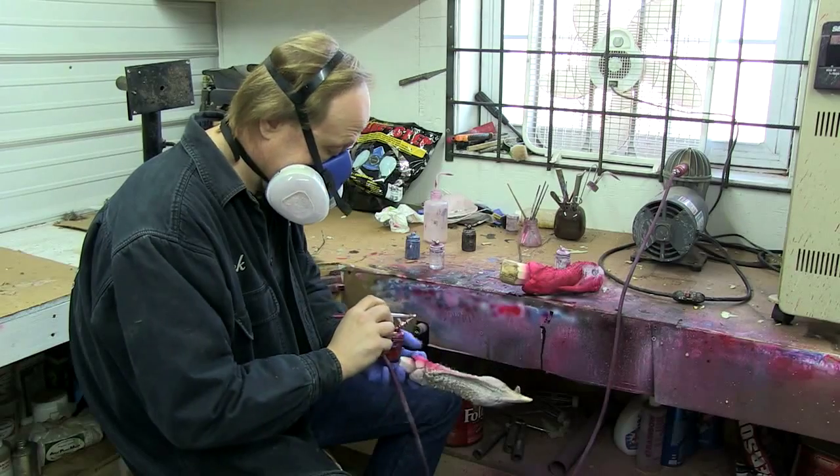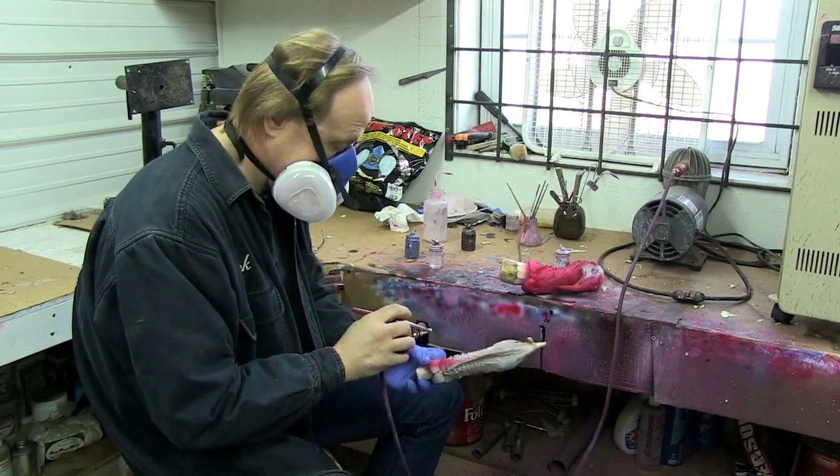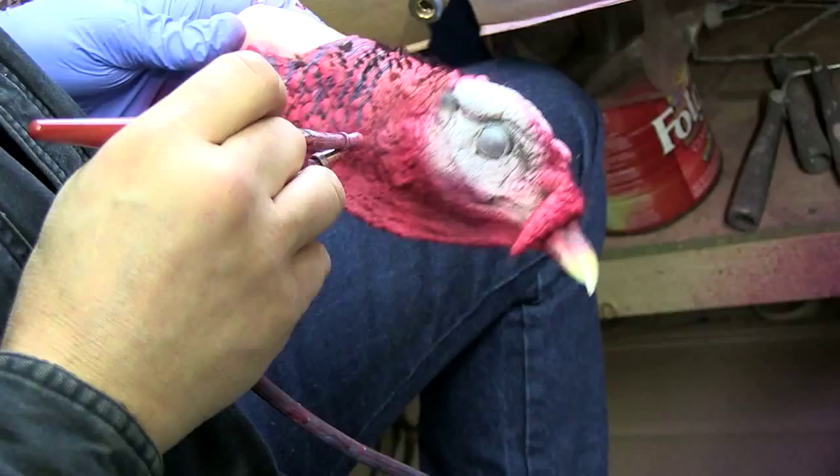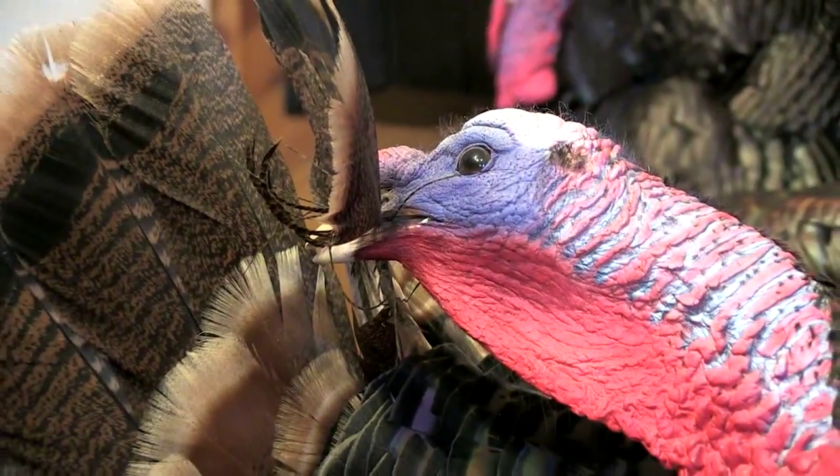We take them out of the freeze-dryer and take them to the paint room and I paint them. We custom paint them any way they want them, and it takes me about 12 minutes to paint a turkey. There are a lot of fake heads out on the market, but they don't look as good as the freeze-dried ones.